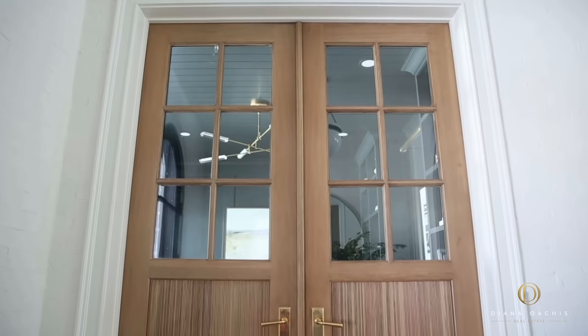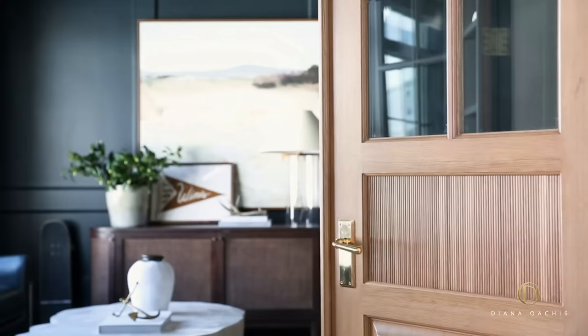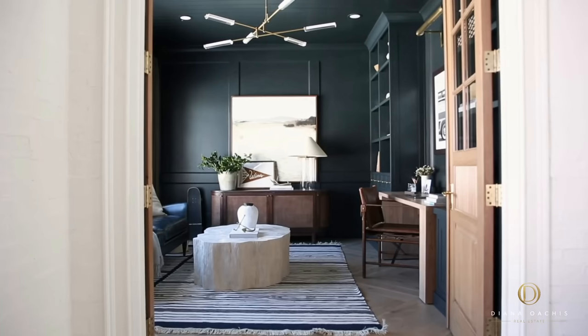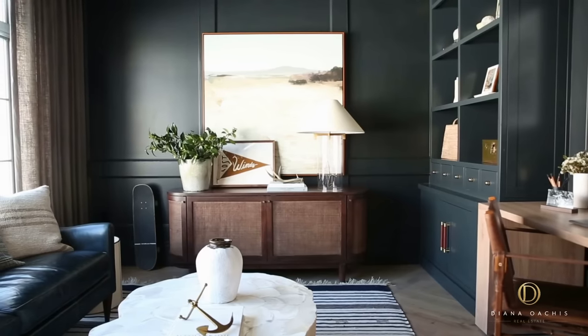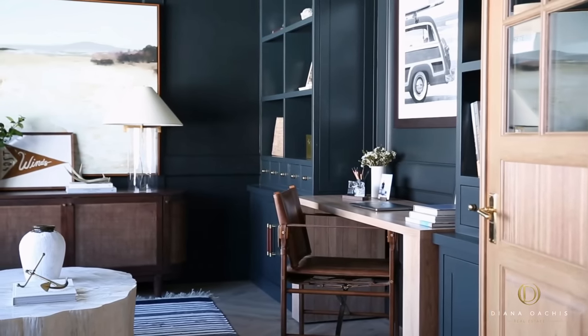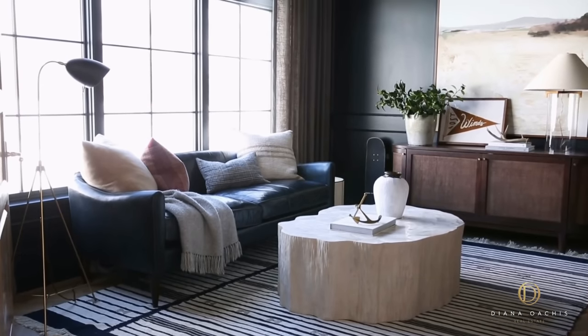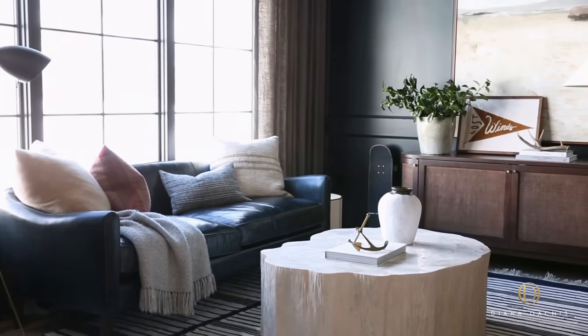But before we get into the great room, let's talk about Sid's home office tucked away at the far end of the entryway. French doors with a reeded detail and brass hardware open onto a dark and moody office with herringbone floors, custom built-ins, wall panelling, a shiplap ceiling, and a custom desk that you can pull out and swing around. Mushroom linen drapery and woven shades add the right amount of warmth to the space.